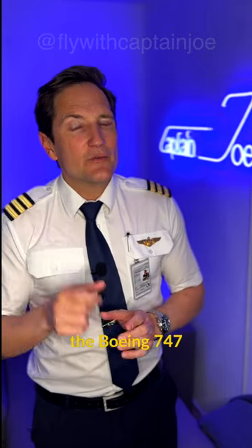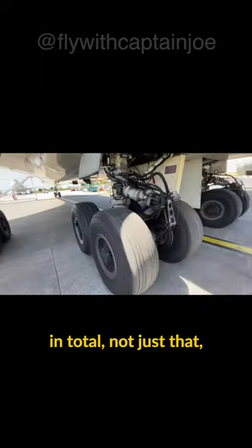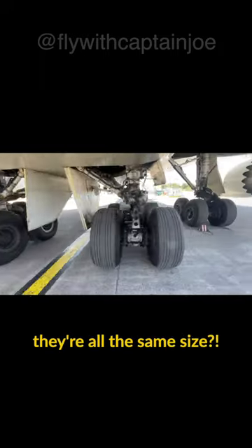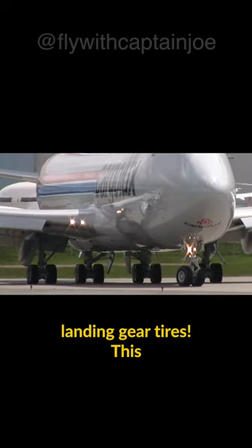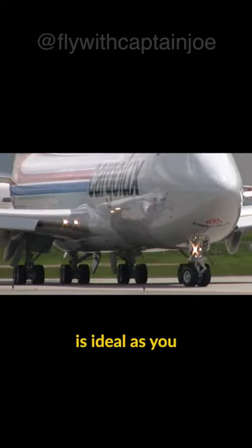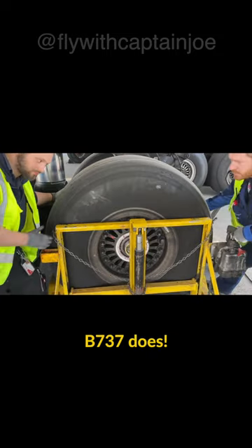Did you know that the Boeing 747 has 18 tires in total? Not just that, they are all the same size — the nose wheel as well as the main landing gear tires. This is ideal as you don't need two different sets, unlike the 737.